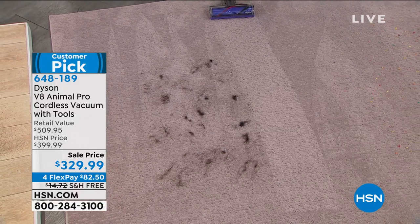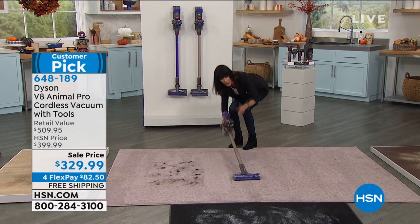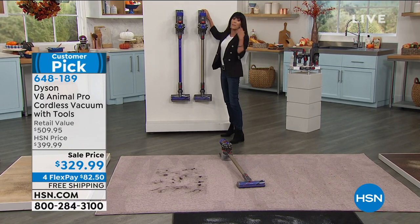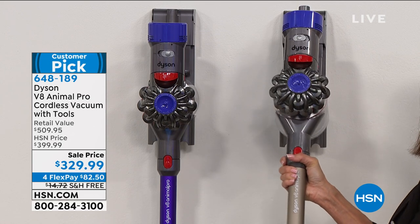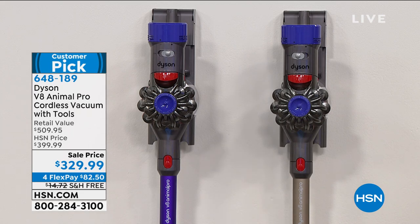I also want to show you the docking station — this is how it charges. It slides right in. I keep one upstairs and one downstairs, and it's always charging. Let's check in with Jemma Kent who's going to walk us through it.